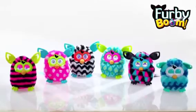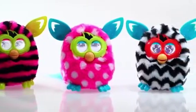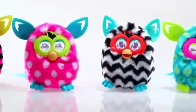Introducing Furby Boom from Hasbro. Furby Boom does everything that Furby does and more.